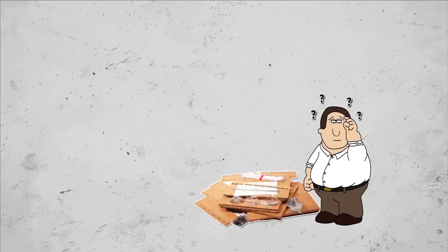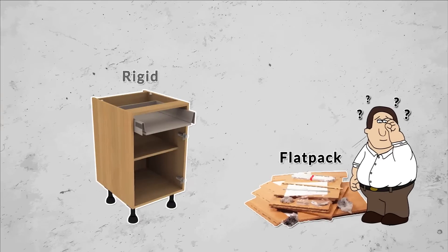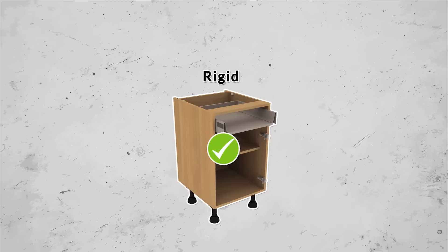Our kitchens are supplied rigid, factory built by experts so they arrive ready for installation. Their precise glue and dowel construction is favoured by most leading European manufacturers. A robust unit is created where there is no movement of joints, unlike flat pack kitchens where screws can move loose and fixings are often visible on the outside.